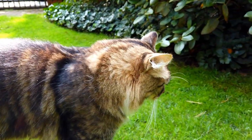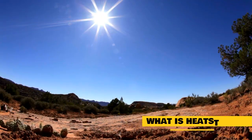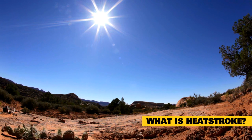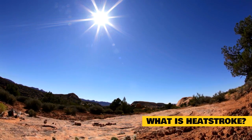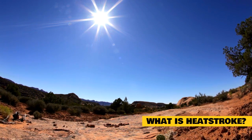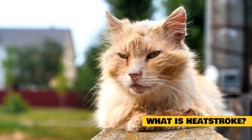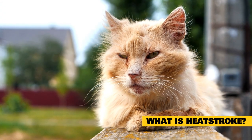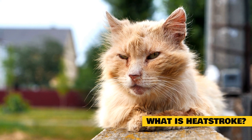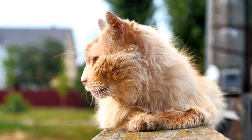You can protect your cat by understanding the signs of heat stroke and learning what actions to take. Heat stroke is a condition that occurs when the body temperature has become dangerously high. A cat's normal body temperature range is between 99.5 and 102.5 degrees Fahrenheit. An internal body temperature over 102.5 is considered abnormal. If the elevation in body temperature is caused by a hot environment, heat exhaustion may develop and heat stroke is likely to follow.